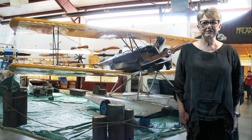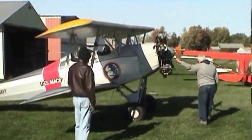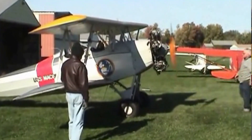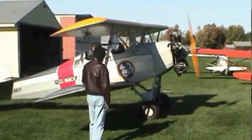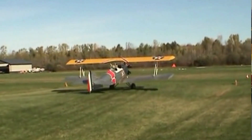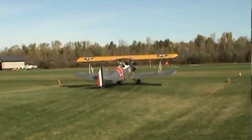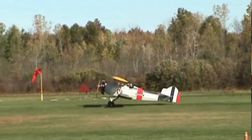CF-AOD was manufactured in 1930 and delivered to British Columbia that same year. It achieved a remarkable record, flying almost continually for the next 51 years. When it retired in 1981, it was the oldest active registered aircraft in Canada.